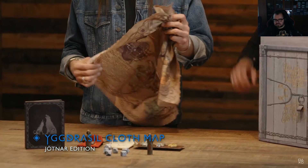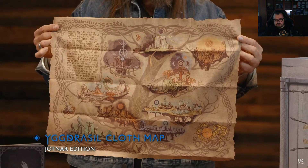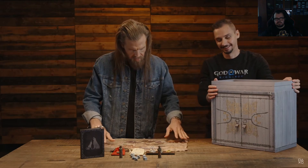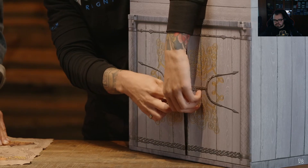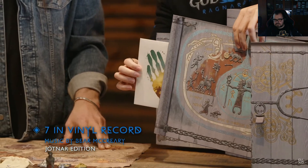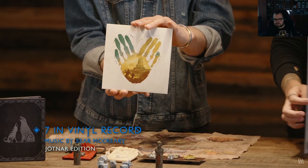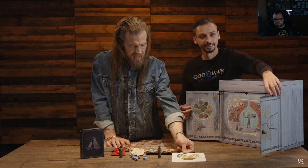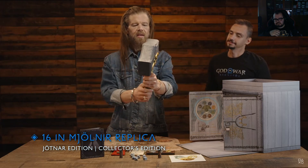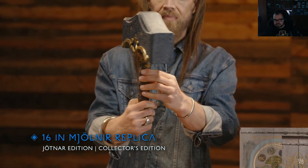Next is the Yggdrasil cloth map in the Jotnar edition, which lets you explore all the realms laid out on the World Tree — the attention to detail and the runes are beautiful. Inside the Knowledge Keeper Shrine there's an extra secret compartment holding a seven-inch vinyl record featuring music by Bear McCreary. And then the 16-inch Mjolnir replica is in here too — hefty, solidly balanced, beautiful craftsmanship.